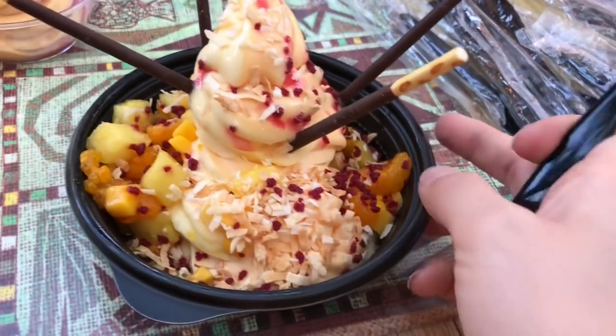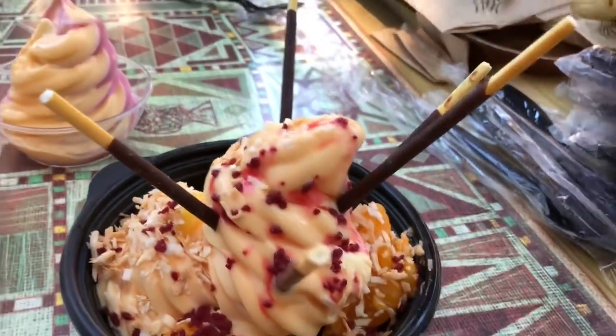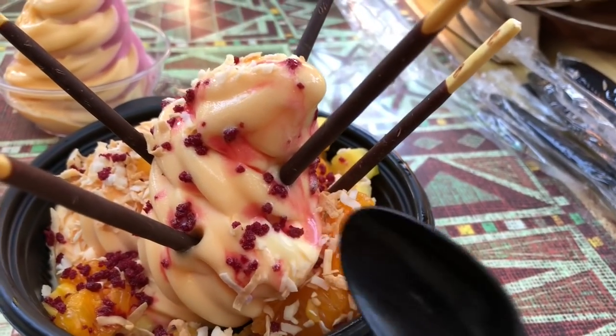This is the big thing — this is the Ambush. This has oranges, chocolate cookies, hibiscus, and toasted coconut. I'm gonna try to get a bite with a little bit of everything — hibiscus, orange, pineapple. Oh, it's so good.